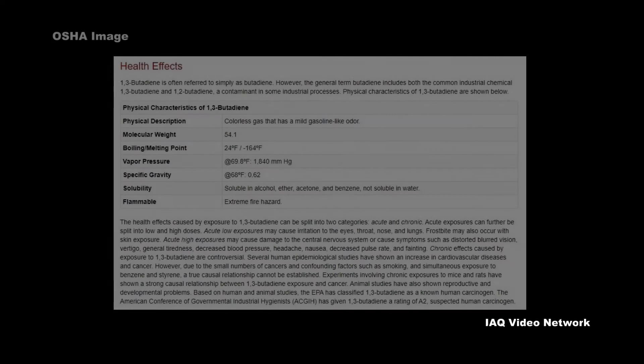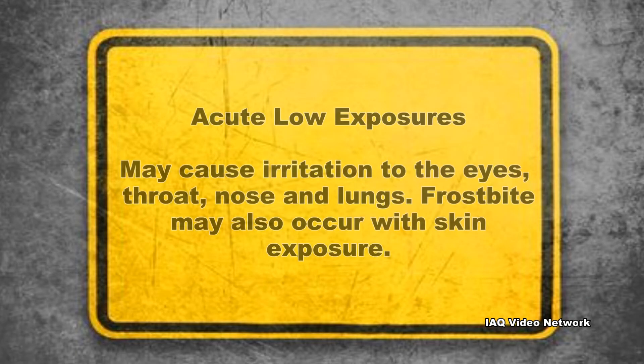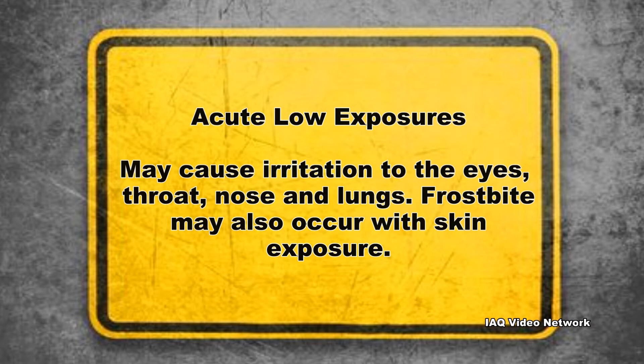OSHA states that the health effects caused by exposure to 1,3-butadiene can be split into two categories: acute and chronic. Acute exposures can further be split into low and high doses. Acute low exposures may cause irritation to the eyes, throat, nose, and lungs.